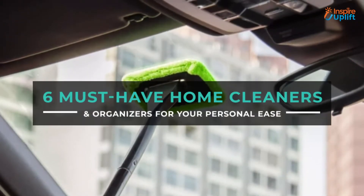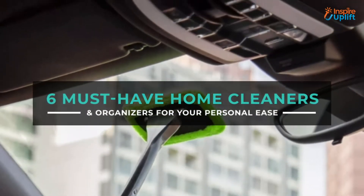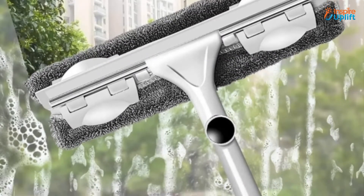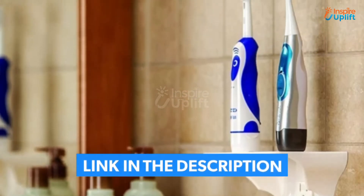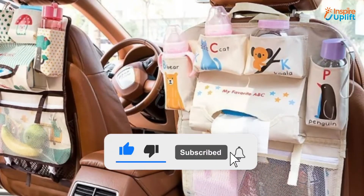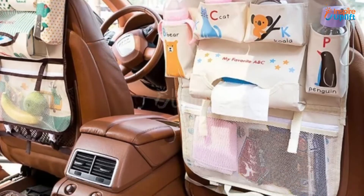Hello guys, in this video we will review 6 must-have home cleaners and organizers. These tools and products will make your life hassle free. Check the links shared in the description box for more details. Before moving on, subscribe to our channel and press the bell icon for new video updates.